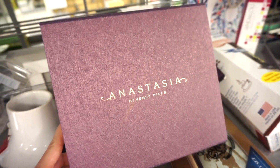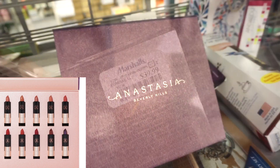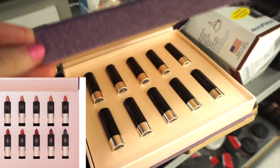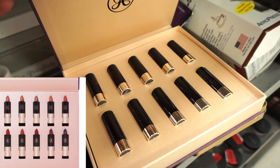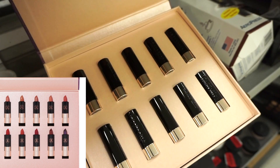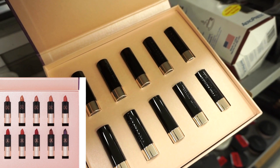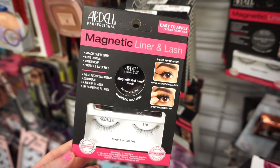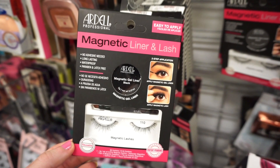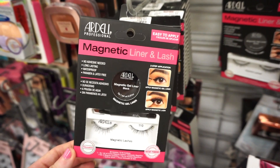For some parts of the video I'm going to be doing a voiceover because the music was blasting. I was so happy to find this lipstick vault by ABH — it's retailing for $39.99 and there are 10 deluxe size lipsticks included in various colors: nudes, reds, and some purpley-toned shades. I like their formula; I think it's pretty good. They also have magnetic liner and lashes — you use the liner as the adhesive and stick on the lashes. They're $11.99 and it's pretty cool to see them here at TJ.